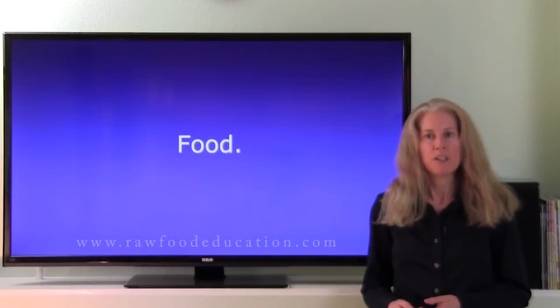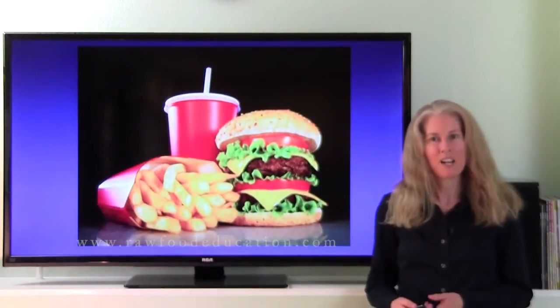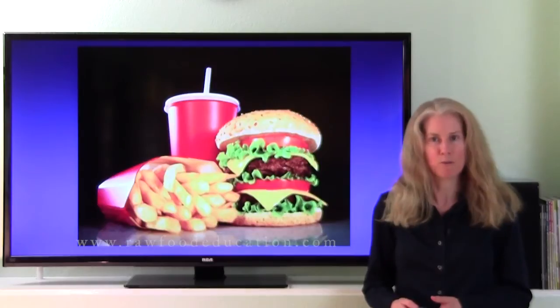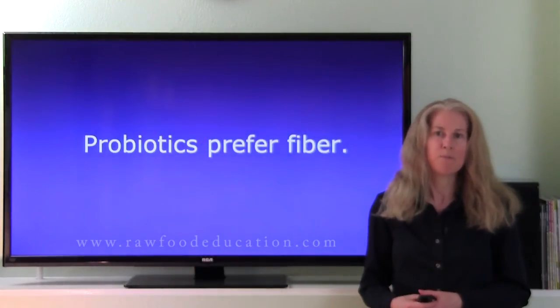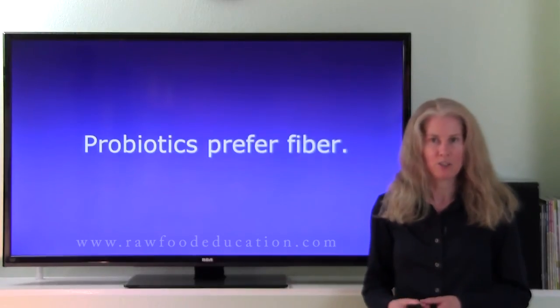Now what kind of food is it that probiotics actually like? The truth is, probiotics like fiber. So foods that are higher in fiber would be preferable to probiotics than foods that are lower in fiber, like the photo I just showed you.